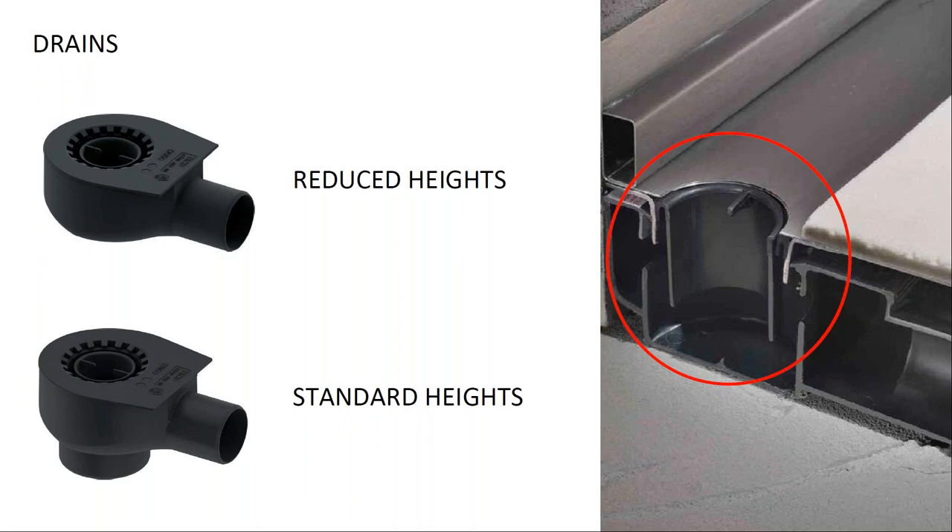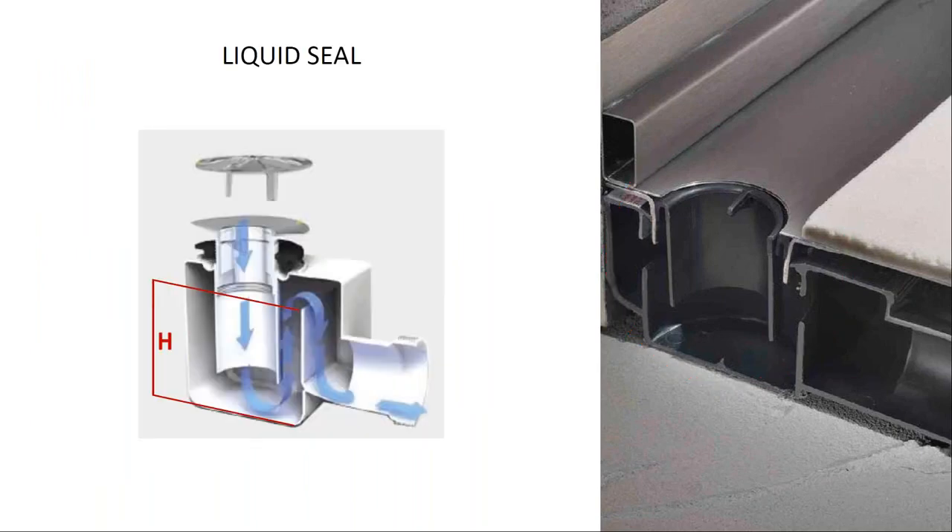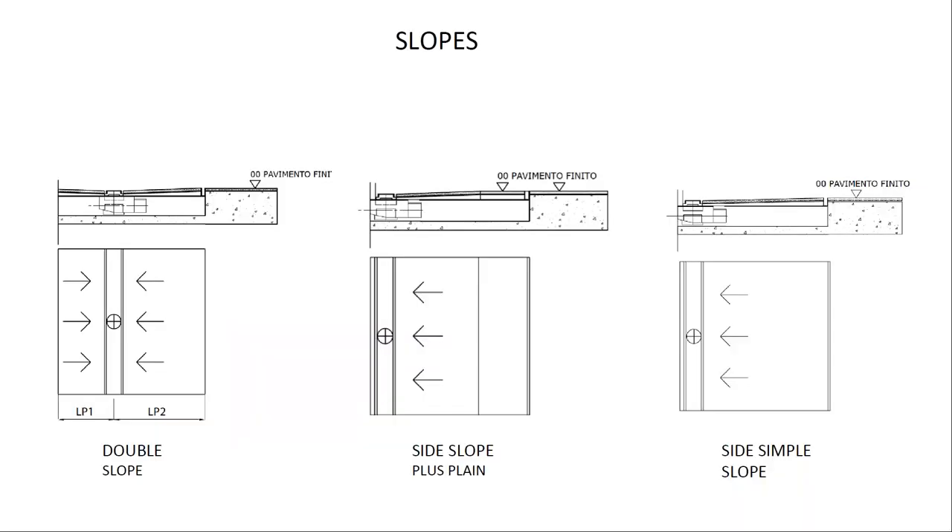The drain is proposed in two different heights based on the liquid seal — the water remaining inside the drain that creates a barrier against bad smells from the waste pipes. The drain position determines how slopes are created: a single slope, a double slope with the drain in the center, or a flat entrance plus slope. The slope grade can also vary — for example two percent — to make water evacuation quicker for small shower surfaces.